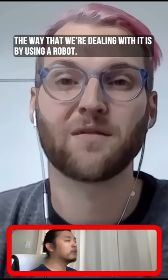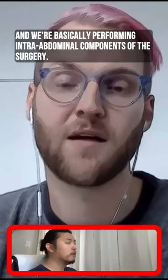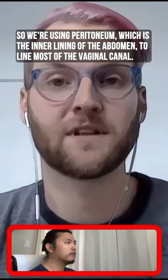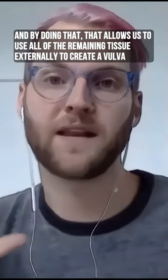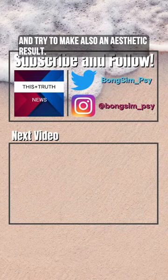The way we're dealing with it is by using a robot and performing intra-abdominal components of the surgery. We're using peritoneum — the inner lining of the abdomen — to line most of the vaginal canal. By doing that, it allows us to use all of the remaining tissue externally to create a vulva and try to achieve an aesthetic result.